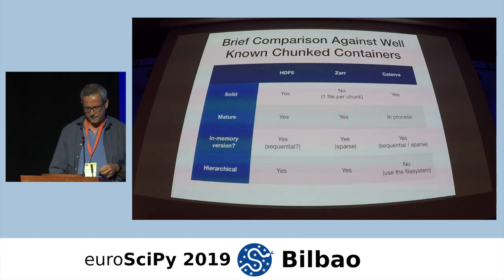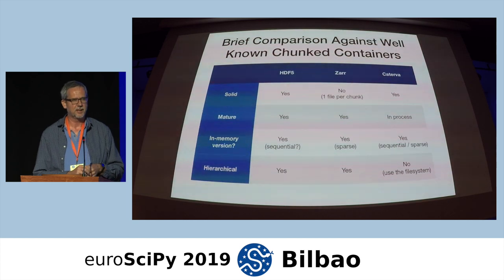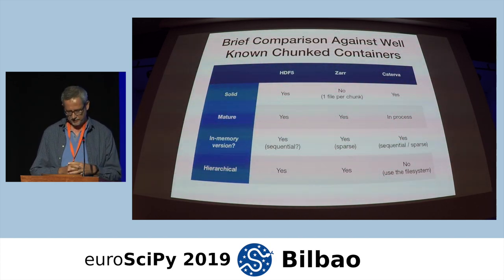HDF5 is hierarchical, Zarr too. Caterva is not hierarchical and there are no plans to make it hierarchical, because in my opinion you can use the file system very easily to do the hierarchy.